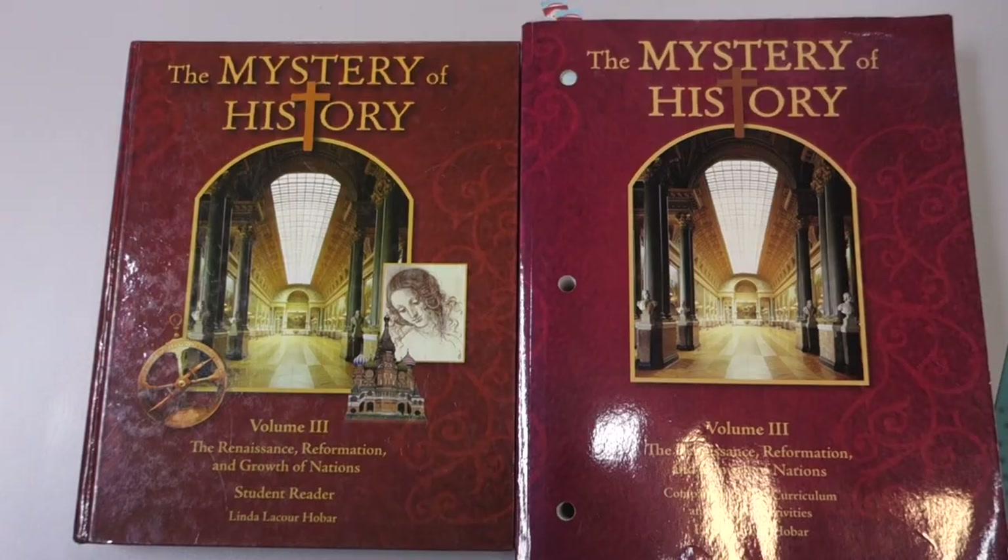We'll be going over A Becca, Sonlight, Mystery of History, and Story of the World — those are the four history curriculums I'll be showing you. I'm going to take you on a detailed look inside each one, talk about the pros and cons, and what might make you want to choose one or not. All of these curriculums are very age-adaptable — either one level usable with many ages, or a curriculum that offers many different levels.